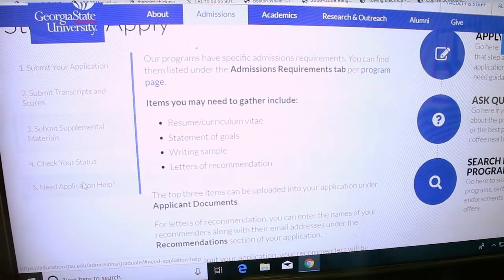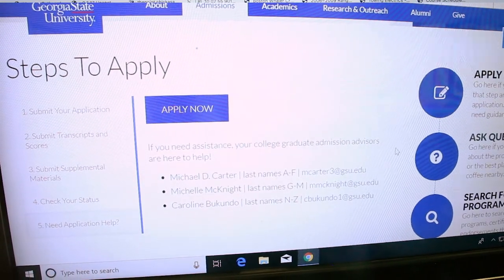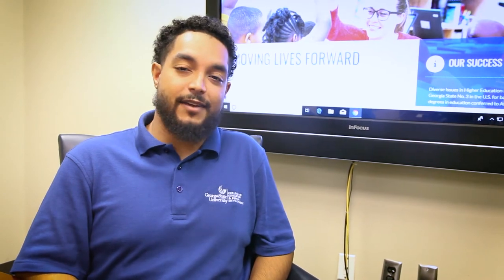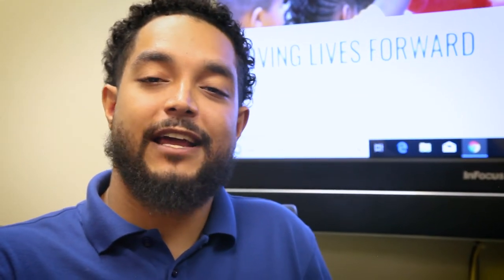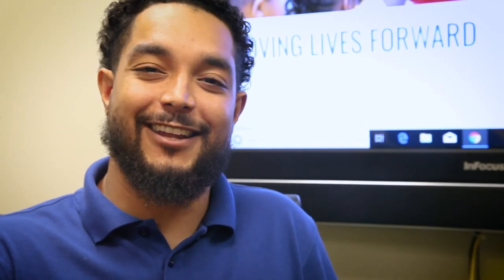If you still have questions, your admissions counselor is available to help you through the process. Congratulations, you have completed your application and are ready to submit. Wasn't that easy? Don't forget, the sooner you complete your application and apply, the sooner you can be on your way moving your life forward. Good luck.